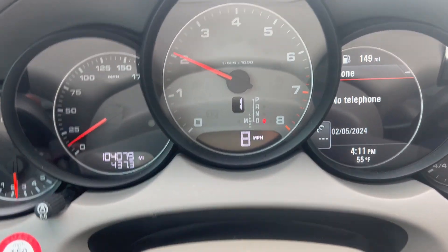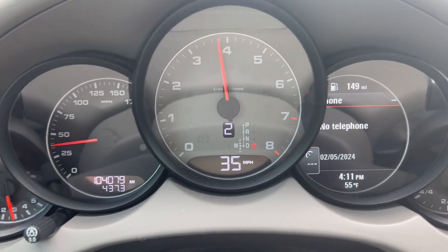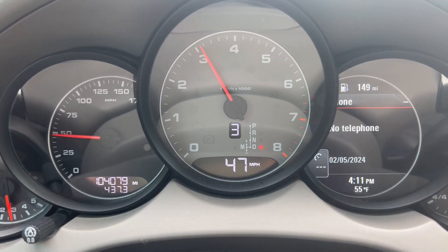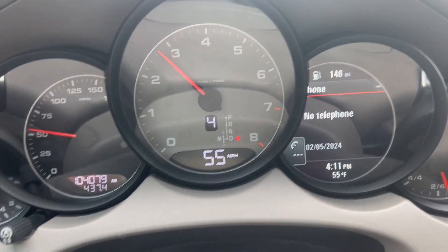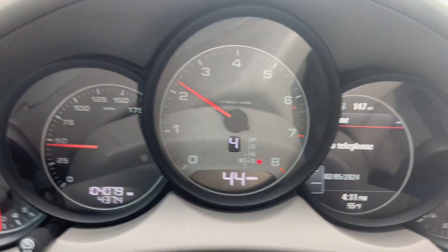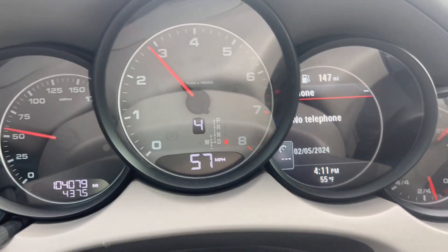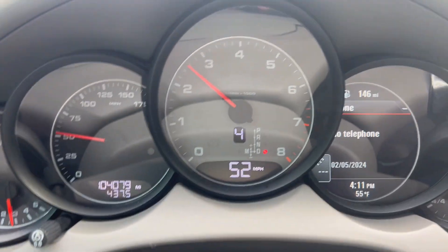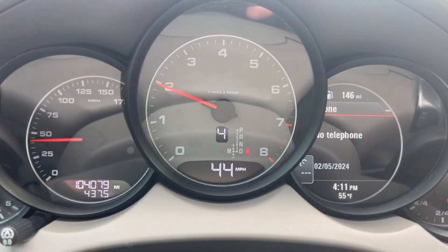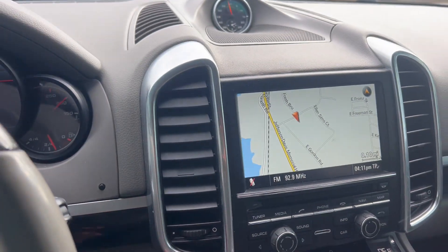Now, this is the S model, so it will move down the road really well. We're going to go ahead and apply the brakes. And that'll do it for our test drive.